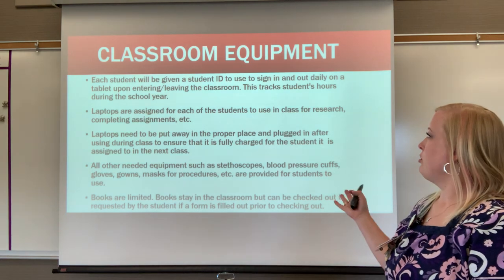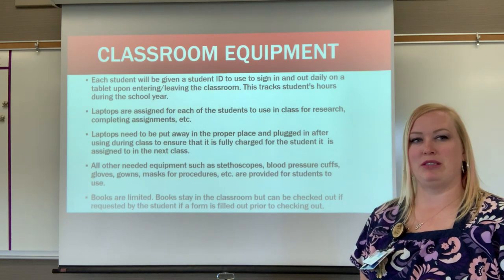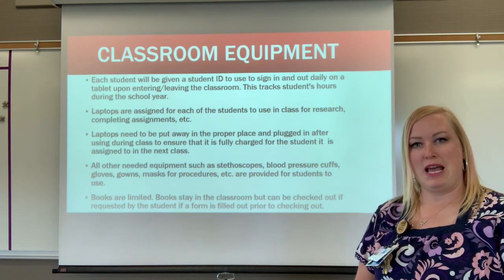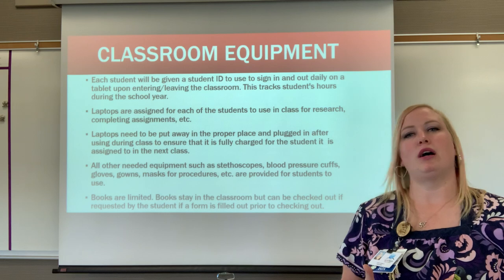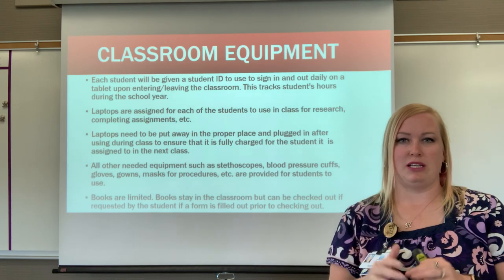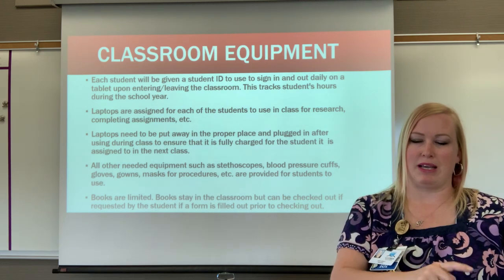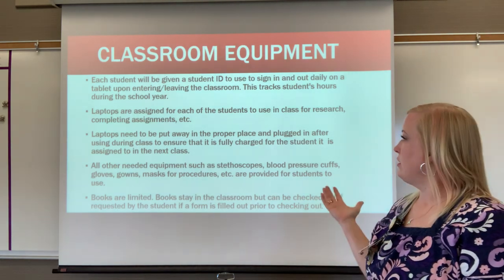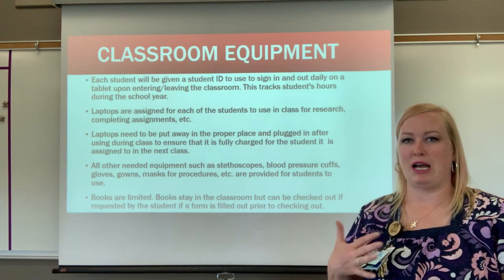Each student will be given a student ID at the beginning of school to sign in daily on a tablet upon entering and leaving the classroom. This tracks student hours and reminds students to treat school like a business — they're the employee, we're the employer. They clock in, take their seat; if they need to use the restroom, they clock out and back in; and clock out again when they leave.